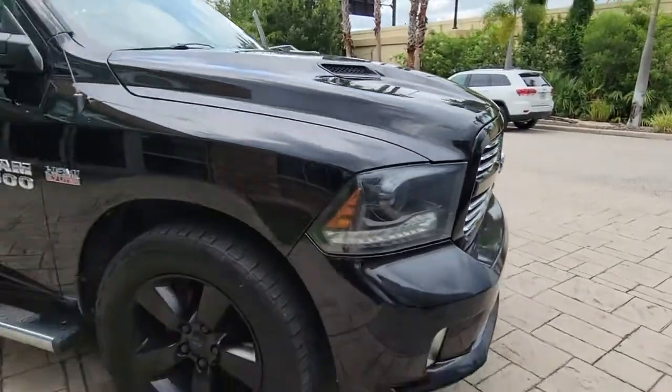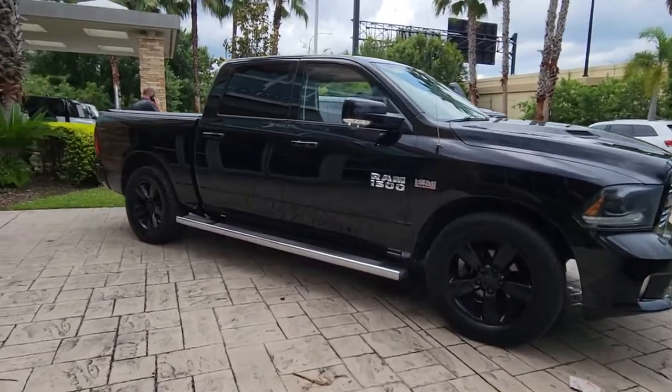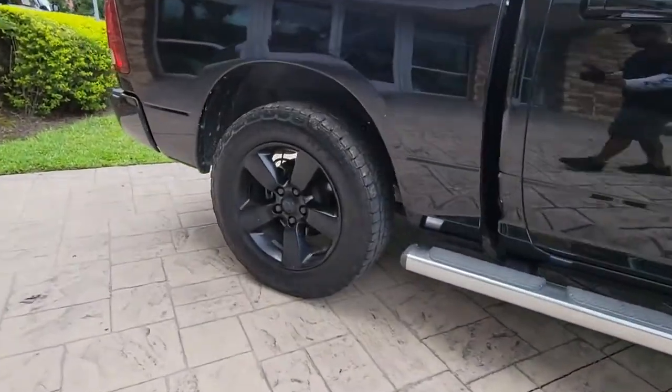You will love the features of this 2015 Ram 1500. With less than 110,000 miles on the odometer, this vehicle stands out from the rest.